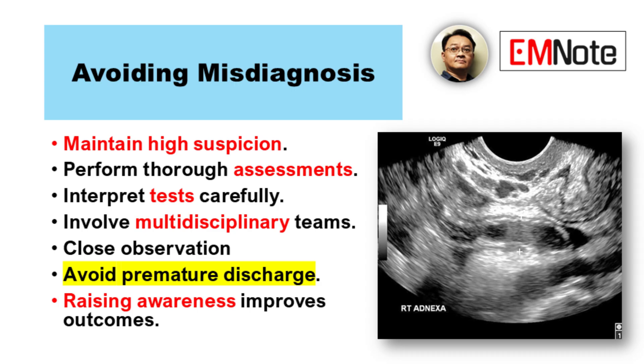Let's recap how to try and avoid misdiagnosis. First, maintain a high index of suspicion — always keep appendicitis on your list for abdominal pain, especially right-lower quadrant pain. Perform thorough systematic assessments. Don't cut corners on the exam. Interpret diagnostic tests cautiously, understanding their limitations — a normal test doesn't automatically mean no appendicitis. Involve multidisciplinary teams early when things aren't clear-cut. And if there's doubt, close observation is often much safer than sending someone home prematurely.